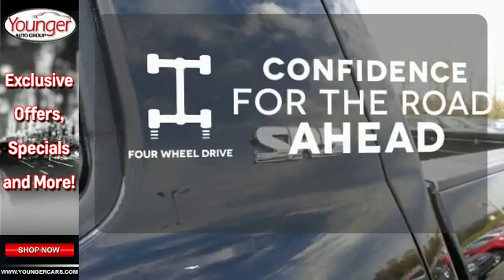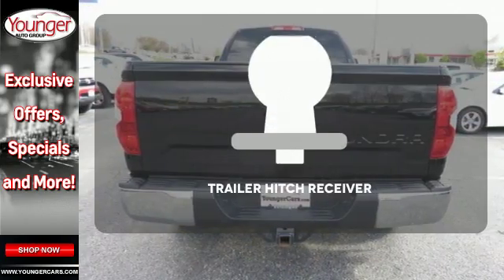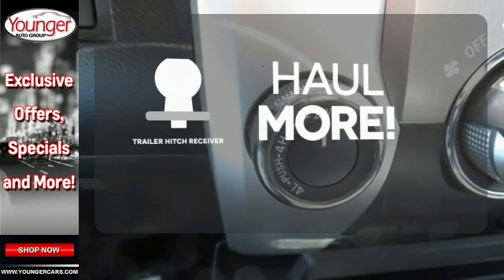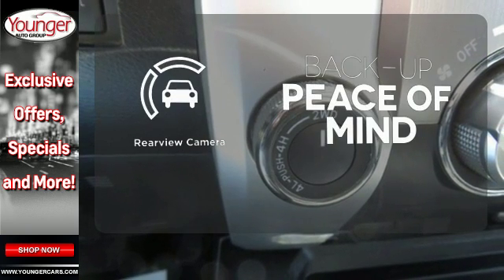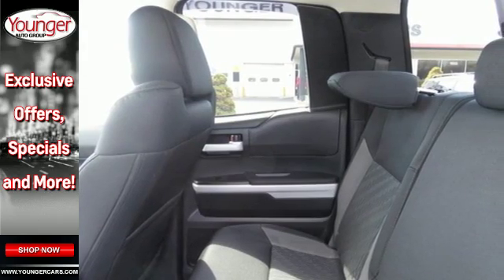You wouldn't be on the job site without all the right tools. Be prepared with four-wheel drive. Whether for work or play, the Trailer Hitch Receiver has you ready for anything. Hindsight is 20-20 with the backup camera. Plus, it has that legendary Toyota reliability and durability.